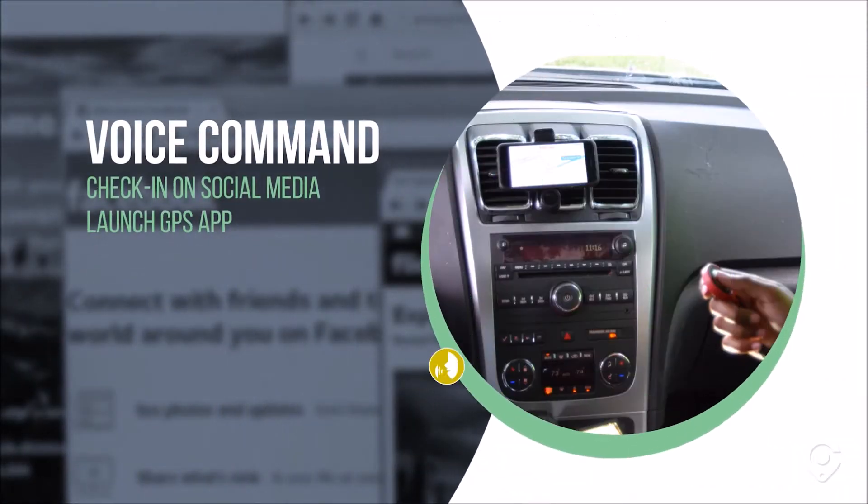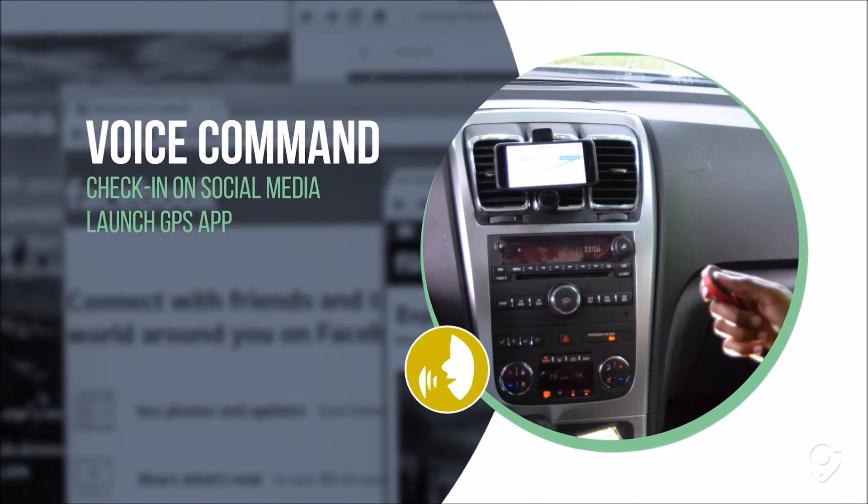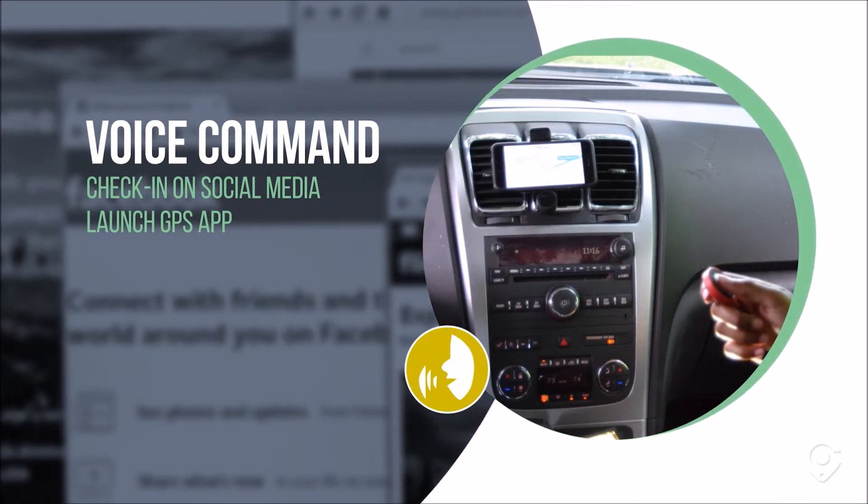Voice command: with Clicky, you can check into your favorite social media sites like Facebook, Twitter, and Instagram, or launch a GPS app to get directions — all with just one click.